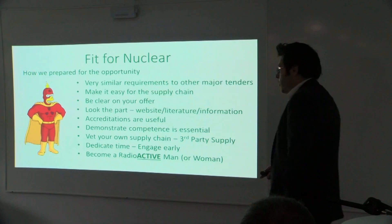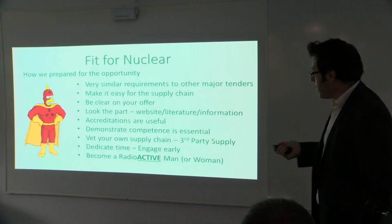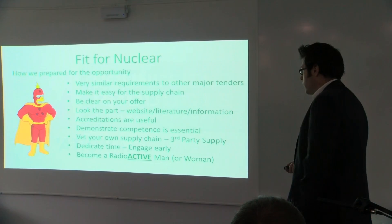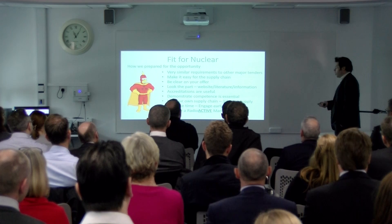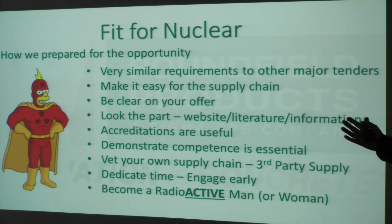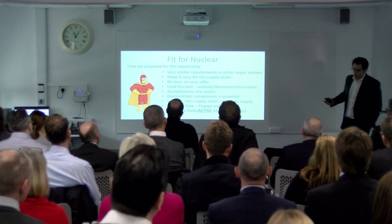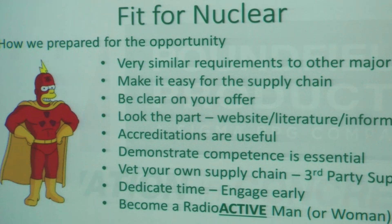Preparing to be fit for nuclear — we actually found that the requirements were very similar to other major contracts and major tenders we'd already worked on. But you want to try and make it as easy as possible for the supply chain. Make sure you know what you're providing. Looking the part — making sure your website, your literature, the performance of your product and the information behind it is relevant and up-to-date. Accreditations are useful. We're not ISO accredited, we have UKAS accreditation. They are useful in the process, but the important thing is that you can demonstrate your competence. That's really essential in terms of delivering on these projects.